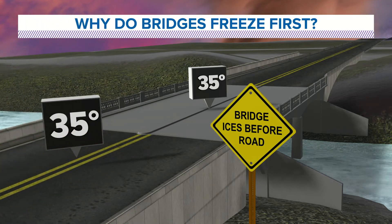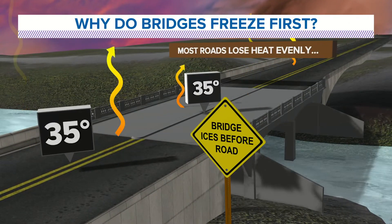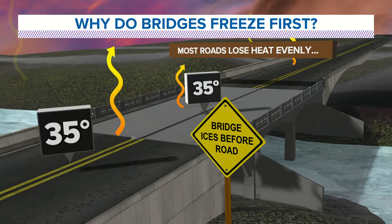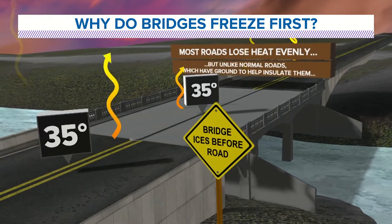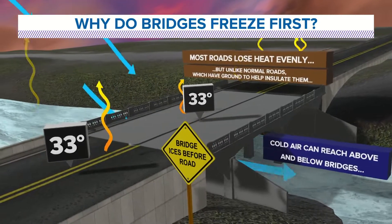Kind of a nifty graphic here and you see temperatures are both at 35 degrees in this particular scenario. Most roads do lose their heat evenly, so you're driving down the road, everything's the same, everything's 35 degrees — but then things can change.